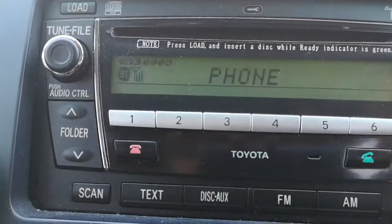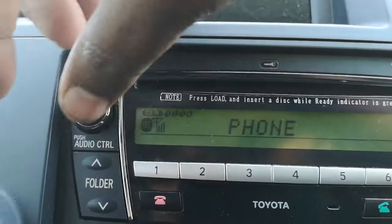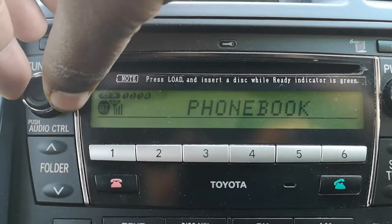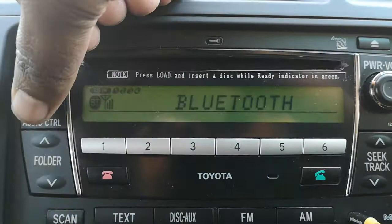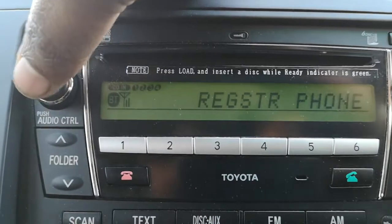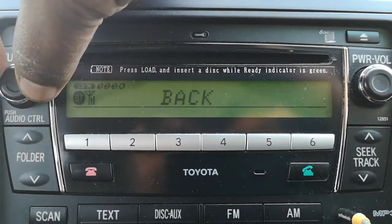Once it shows 'Phone' on screen, go to the top-left knob and revolve it. It has several items, but you have to select Bluetooth. Once you see Bluetooth on the screen, tap on it and it will take you to a sub-menu containing several items.